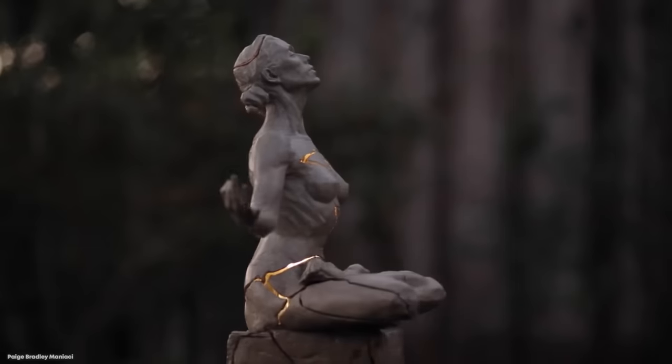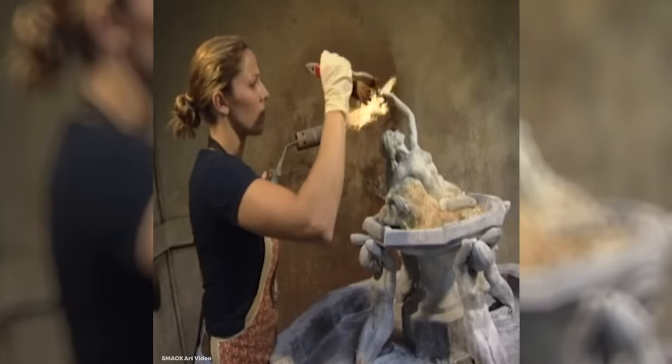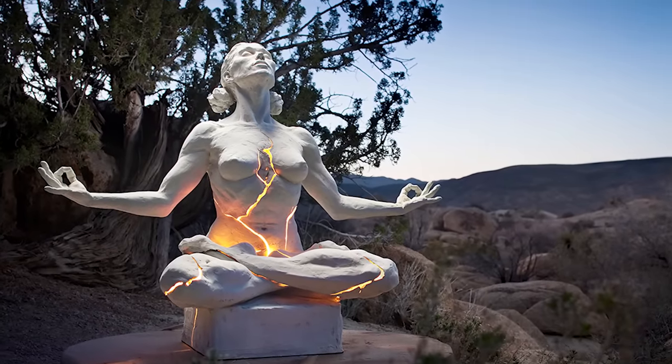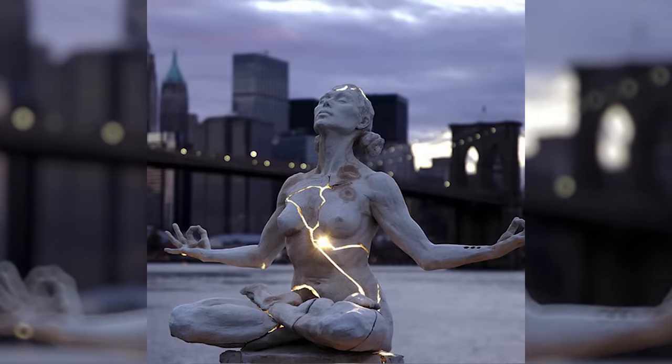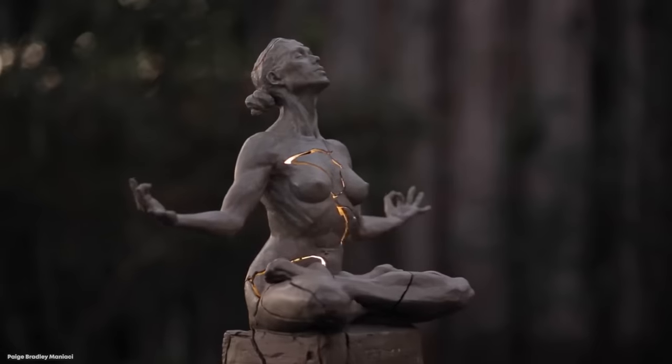The statue's creator, artist Paige Bradley, said: "If we disconnected and severed our attachments, would we shatter our confinements and expand beyond our shell? Would the world look different? Would we recognize ourselves? This is the irony of containment. As long as we don't push on the walls of our surroundings, we may never know how strong we really are."